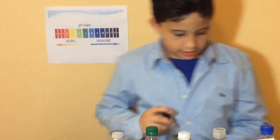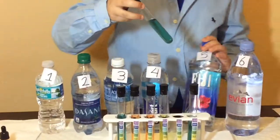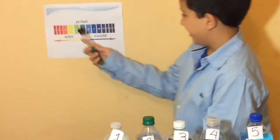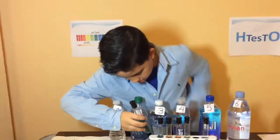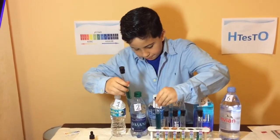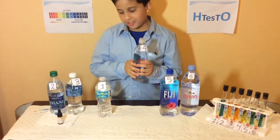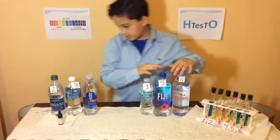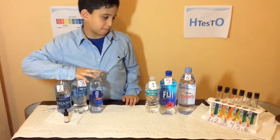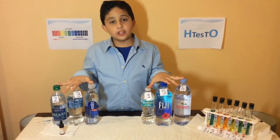It's a 5.5! I thought it was going to be better than that. And Fiji — I love it, it's a 7.5! Some of these are the same color as Dasani and Aquafina and smart water. So we have three bests and three worsts. Think before you drink.